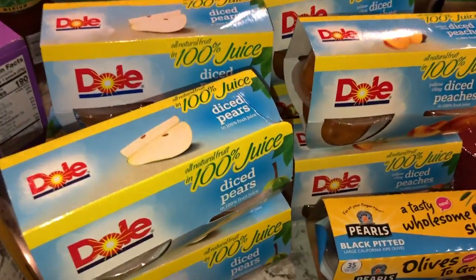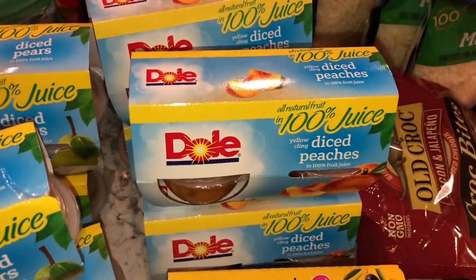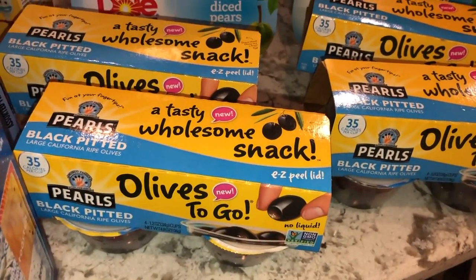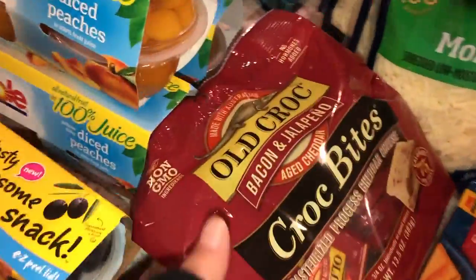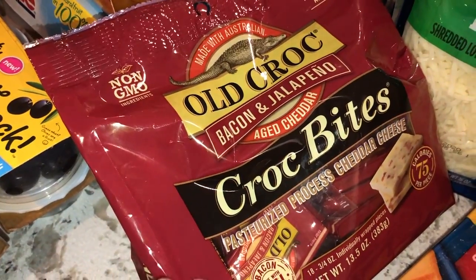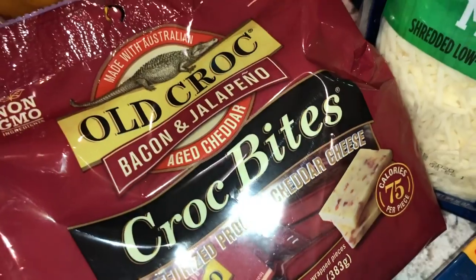We got four of the diced pears in little fruit cups and four of the diced peaches. I also got these snacks-to-go olives — the black pitted pearls — I saw these at Sam's and they look like they might be good. And these are bacon jalapeño half bites, little cheese bites that look good, so I'm going to try these.